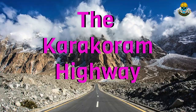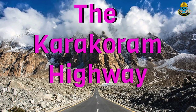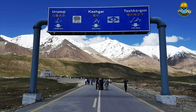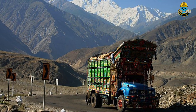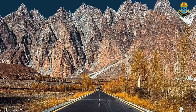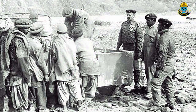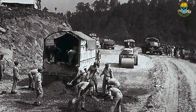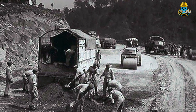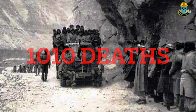Next, we have the Karakoram Highway in Pakistan and China. This highway stretches over 1,200 kilometers and connects Islamabad in Pakistan with Kashgar in China. It is the highest elevation paved international road on earth, passing over the 15,466-foot-high Karakoram mountain. The construction took place between 1959 and 1978 and involved around 100,000 workers. However, the project was also marked by a high number of fatalities, with an estimated 1,010 deaths occurring during construction.